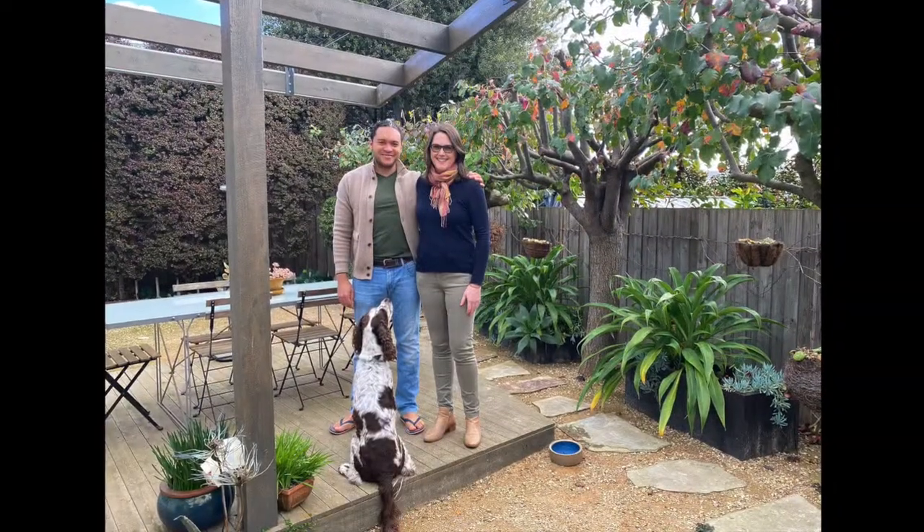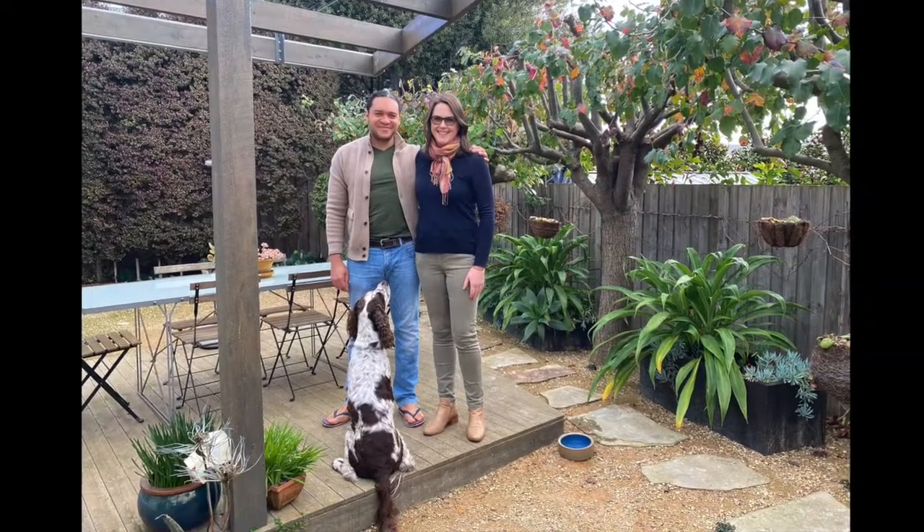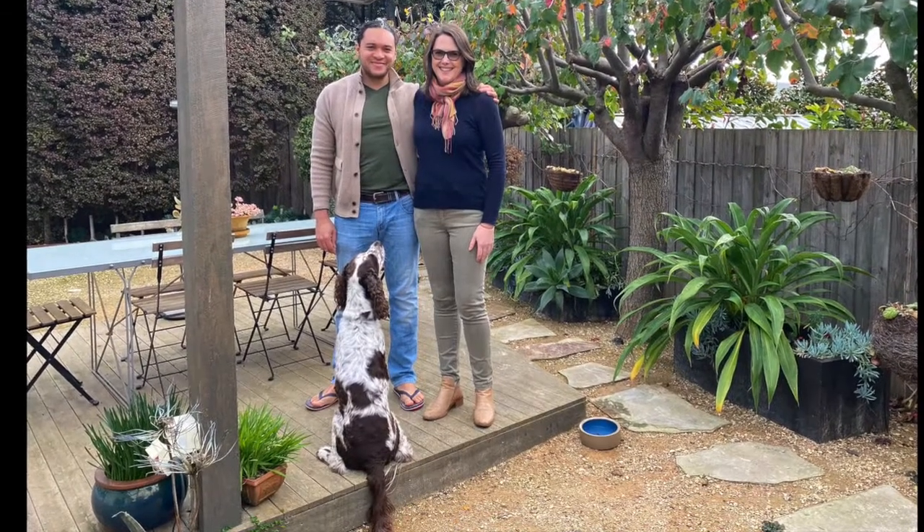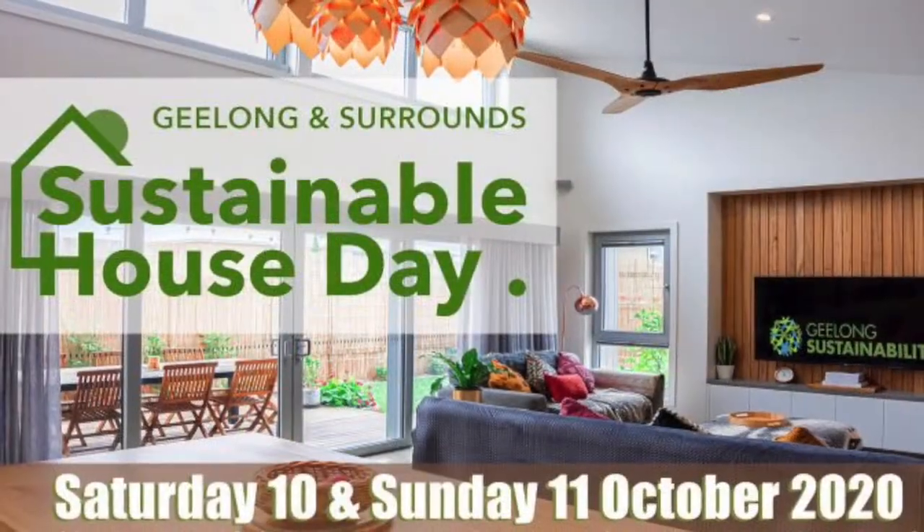Thank you for taking the tour through my home. This is my partner Guillermo and myself Fleur, and our dog Poppy. Thank you.